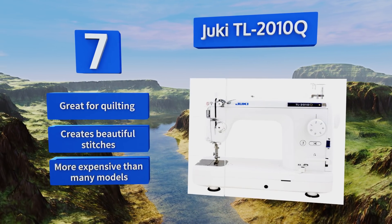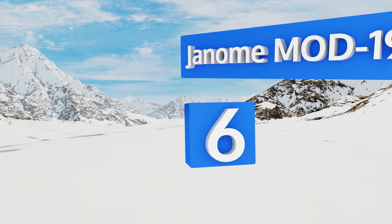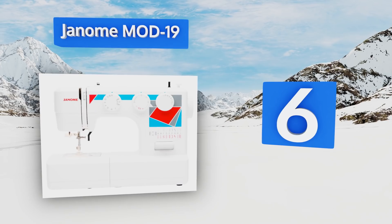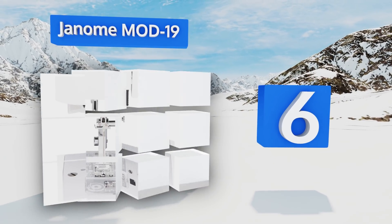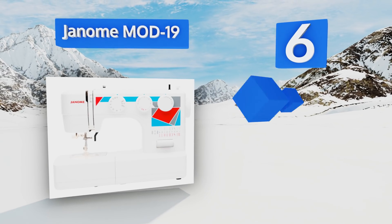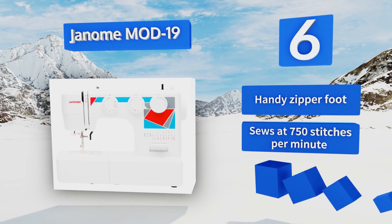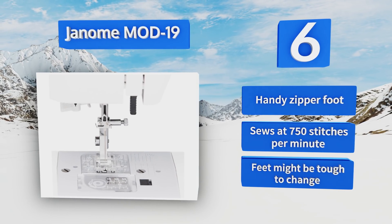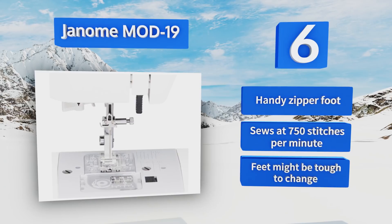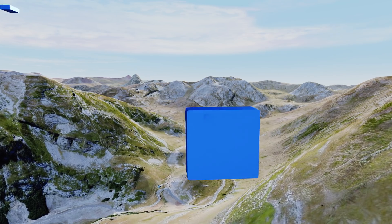Moving up our list to number six, the Janome Mod19 is a cute and stylish little machine that weighs a meager 12 pounds, yet it gives you the usability and qualities you might expect from a more robust model. From the range of built-in stitches to the drop feet, it includes a handy zipper foot and sews at 750 stitches per minute. However, the feet might be tough to change.